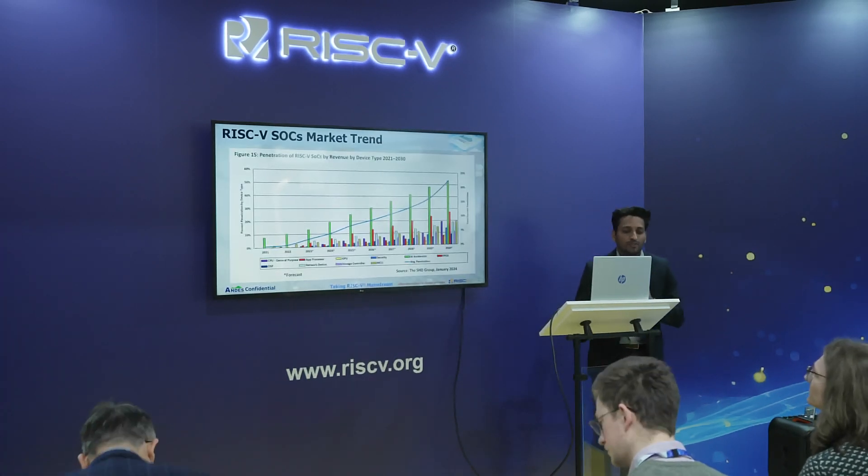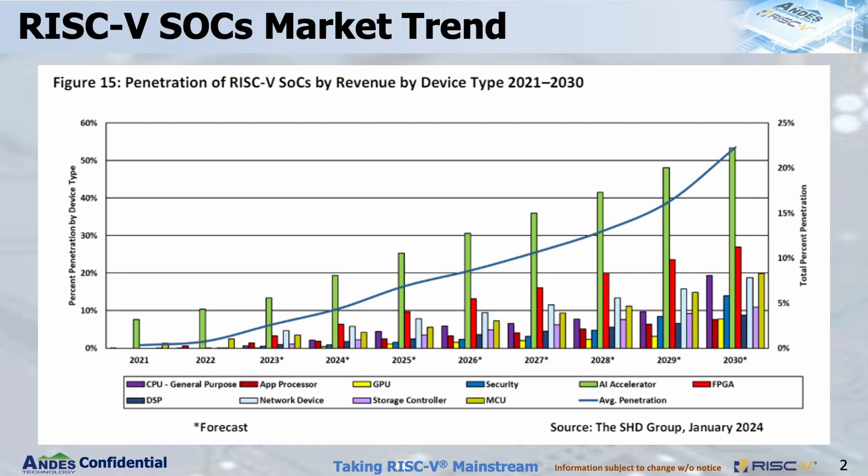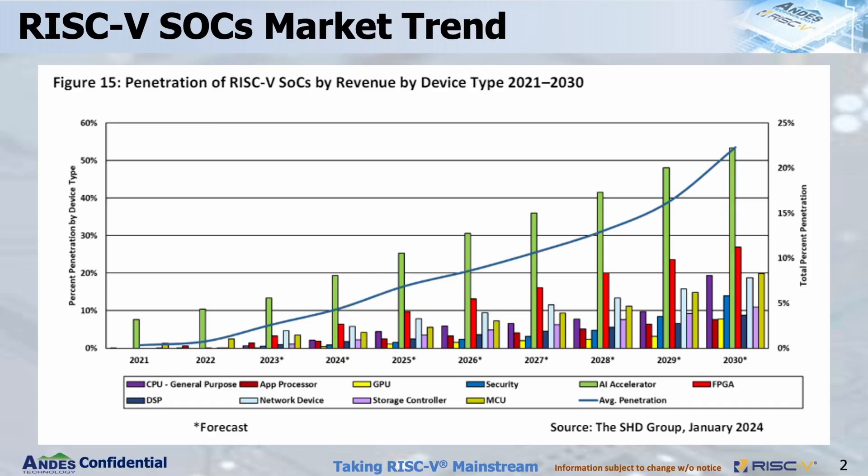For the RISC-V SoC market trend, you can see the pie chart here. From 2021 to 2030, RISC-V is growing across various applications. In this talk, we will focus specifically on application processors and AI accelerators — mostly high performance computing applications — where we see rapid growth in the RISC-V domain.